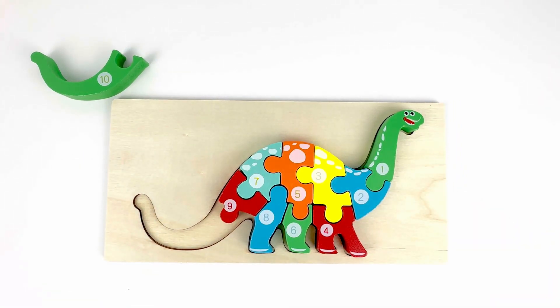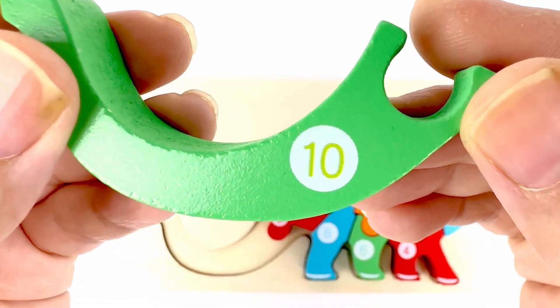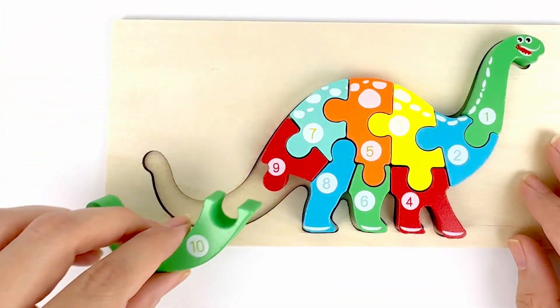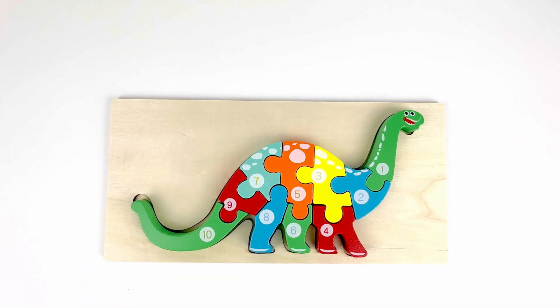Do you know what number comes after nine? That's right. Number ten. And it's right here. Number ten. Color green. Very good job. You made the puzzle. Excellent.